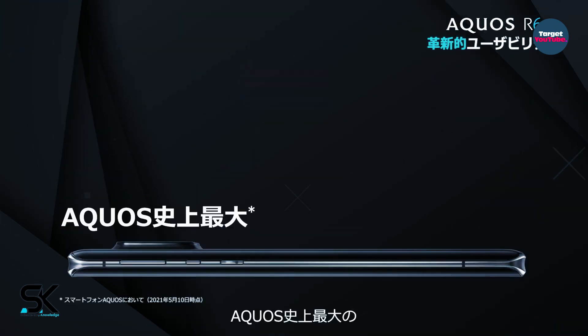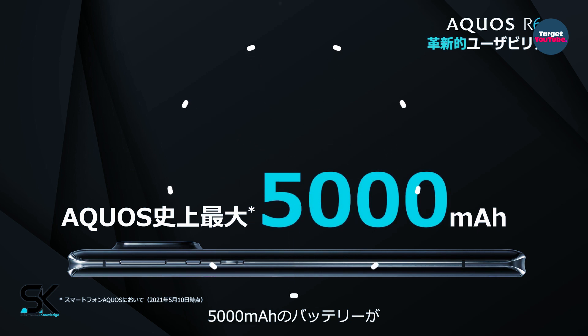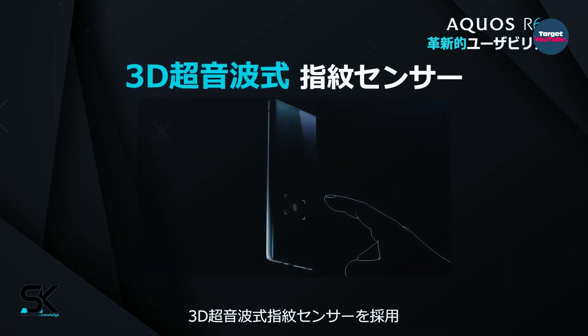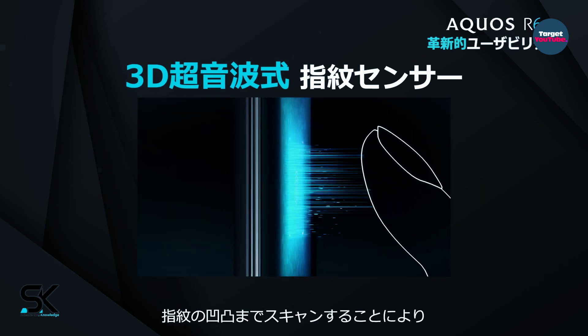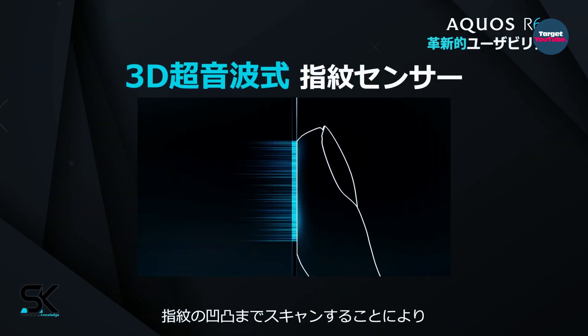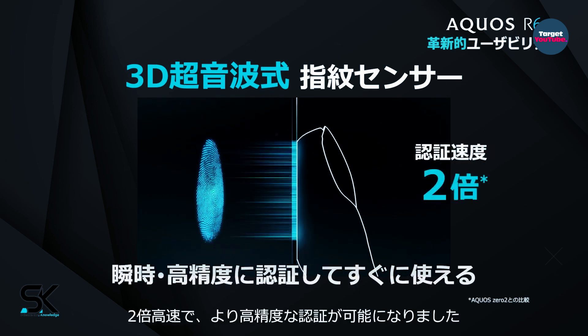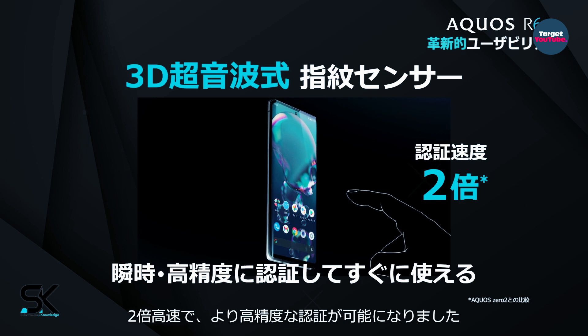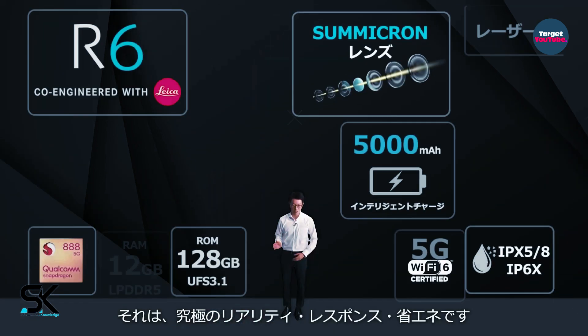The device has a wireless adapter Wi-Fi 802.11a, and IP68 certification means protection against moisture and dust. A rechargeable battery with a capacity of 5000mAh is responsible for power supply. The Aquos R6 also received an ultrasonic in-display fingerprint scanner, and a standard 3.5mm headphone jack is provided.